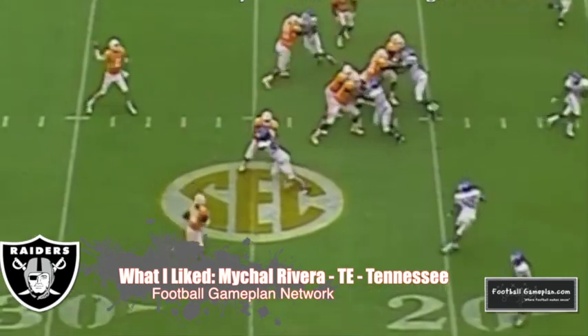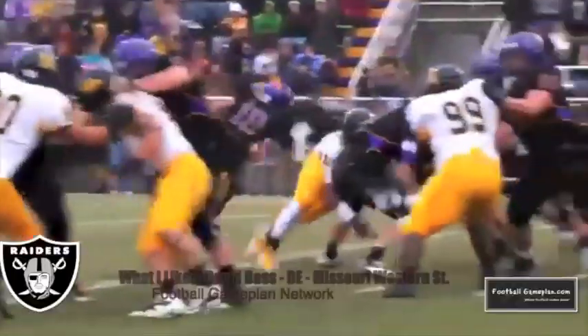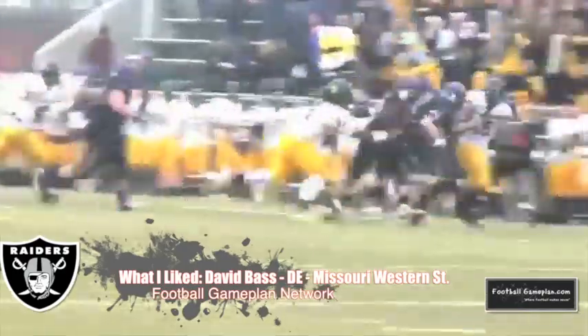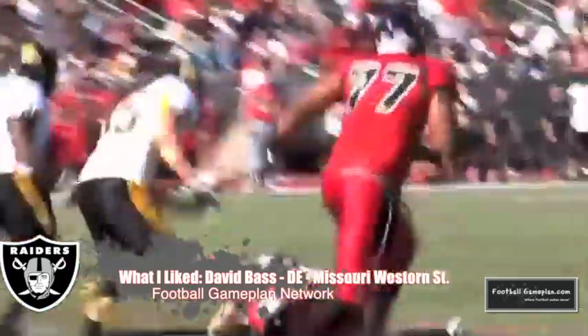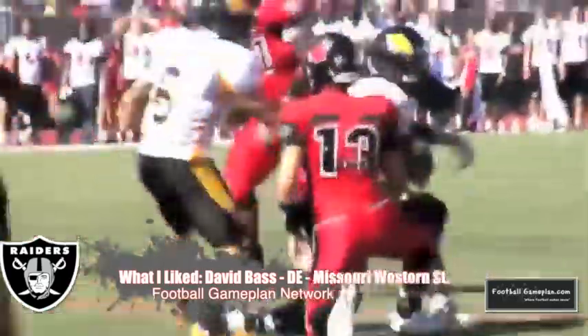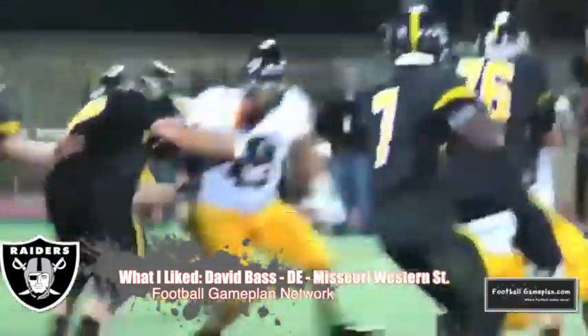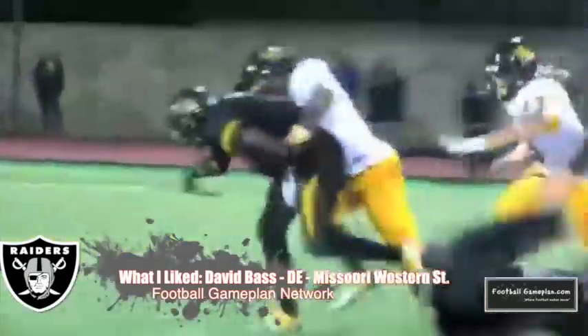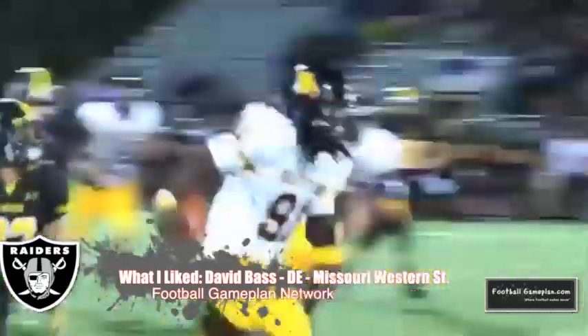Definitely another weapon for the quarterbacks and opens up that offense tremendously. And when you look at David Boss in round seven out of Missouri Western State, you have to love what he brings to the table. His potential as an edge rusher is key. He also has the athleticism to stand up in certain situations as an outside rusher. So if the defensive coordinator wants to get creative and show some 3-4 looks, he can use Boss as an outside rusher. The Raider fans will love everything Boss brings — whether it's his hustle, his playmaking ability, and definitely his talent.